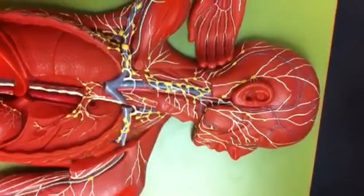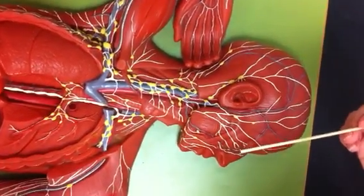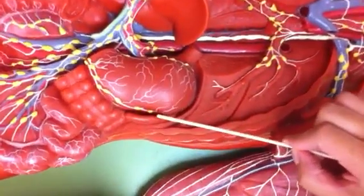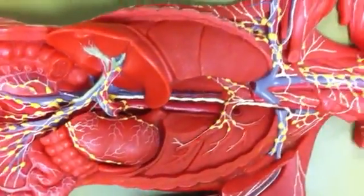This is the lymphatic system. Here we have one of the lymph organs — this is the spleen. And then we have the lymph node regions.